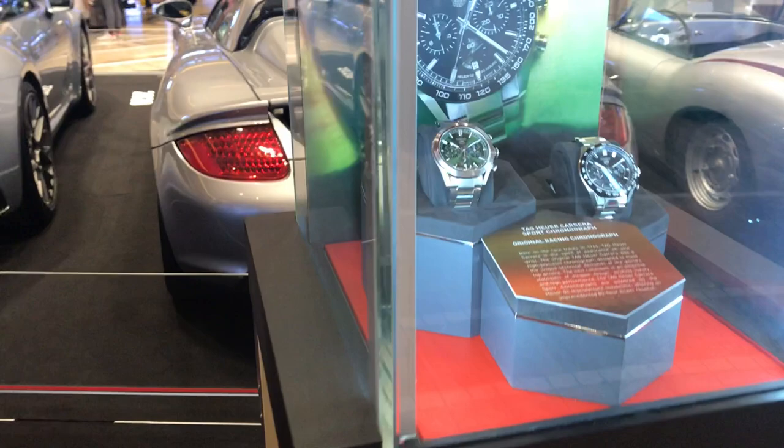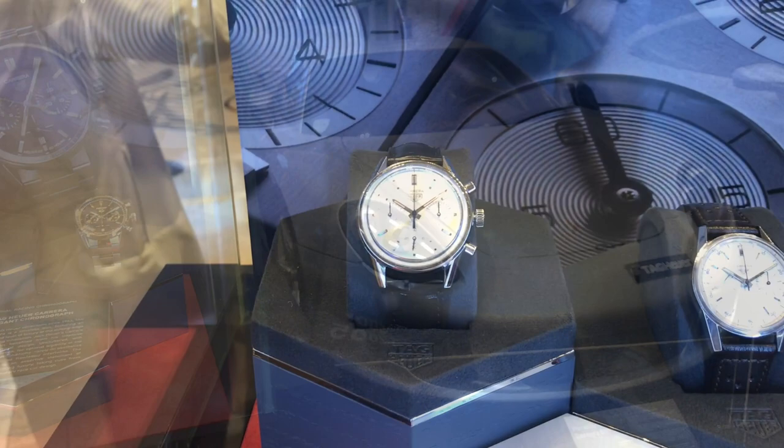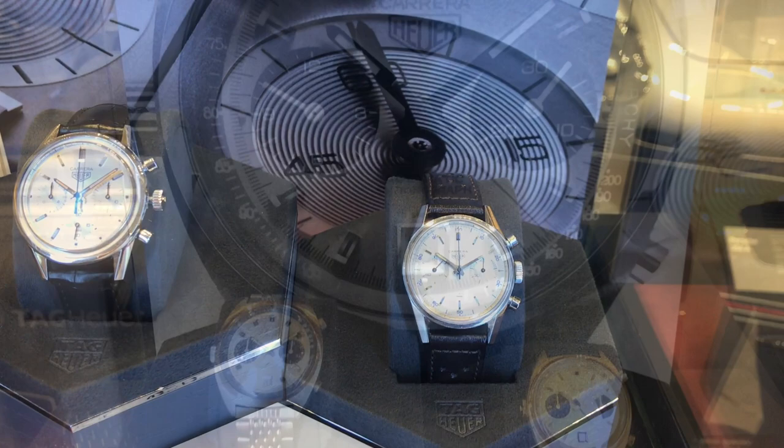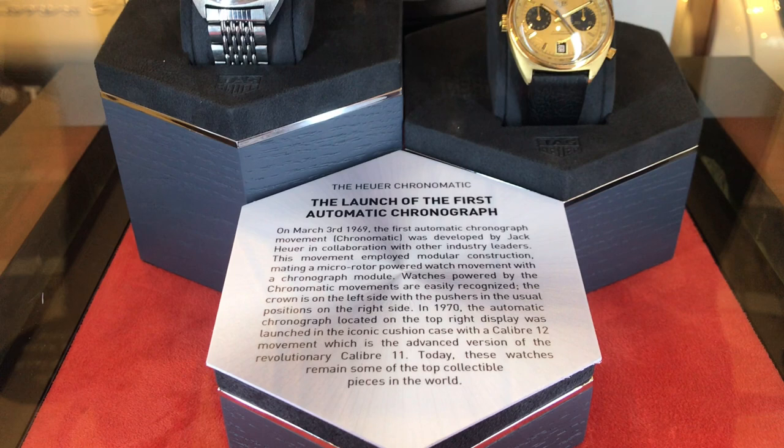They had some of their new watches on display together with some museum pieces. There was a little controversy about claiming the first automatic chronograph, but the salesperson clarified that although Zenith created the first automatic chronograph prototype with the El Primero, Tag Heuer actually introduced it first as a production piece.